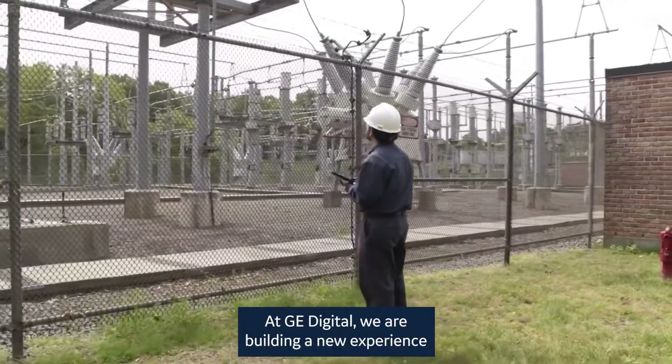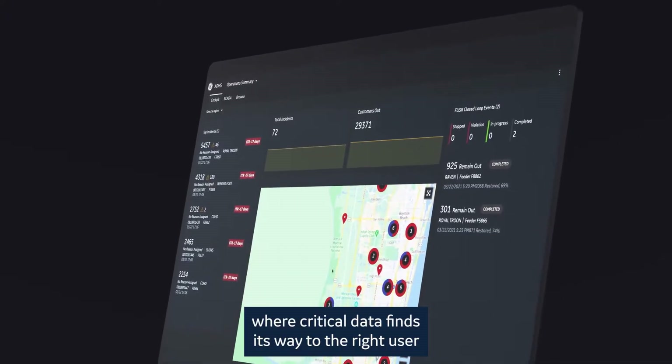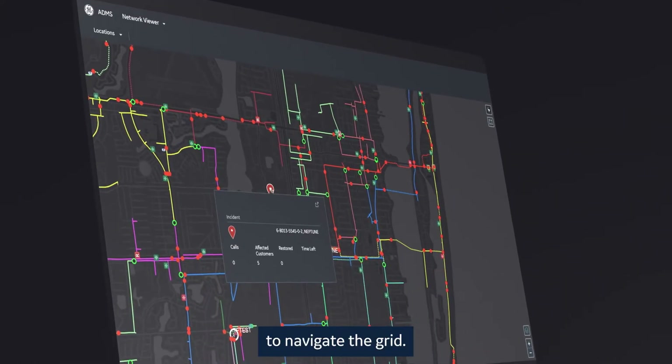At GE Digital, we are building a new experience for today's grid operator, where critical data finds its way to the right user faster on a dynamic launchpad, where network digital twins create an efficient way to navigate the grid.